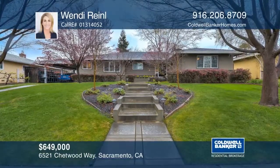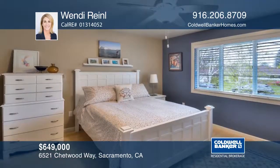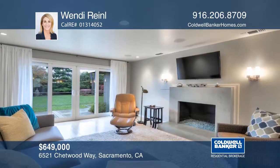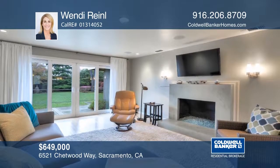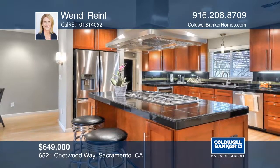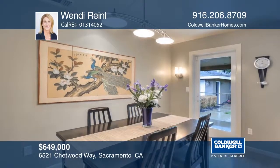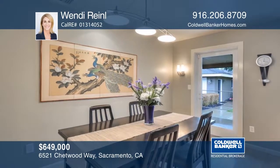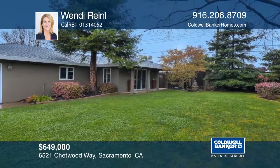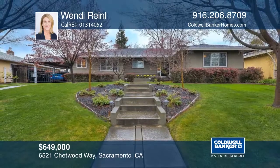This stunning home in Southland Park Hills features three bedrooms, three remodeled full baths, and a casita. The remodeled chef's kitchen has granite counters, stainless appliances, and a breakfast nook. The casita is spacious and bright with a full bath and kitchenette. The backyard is private and lush and is the ideal place for summer entertaining. Hear all the details when you tour with Wendy Rinell.